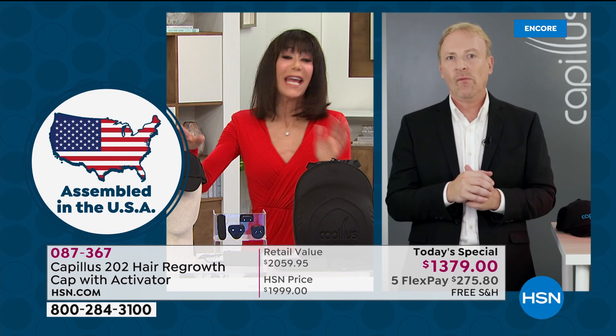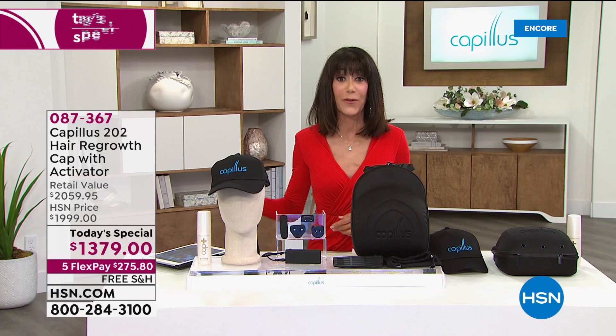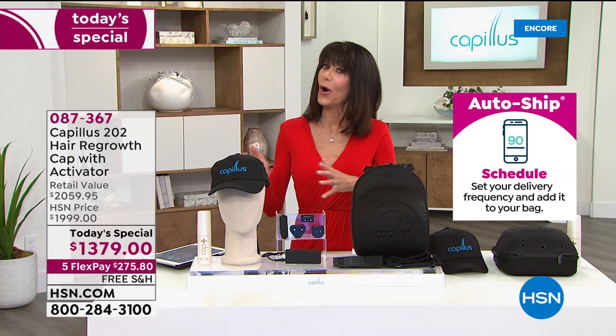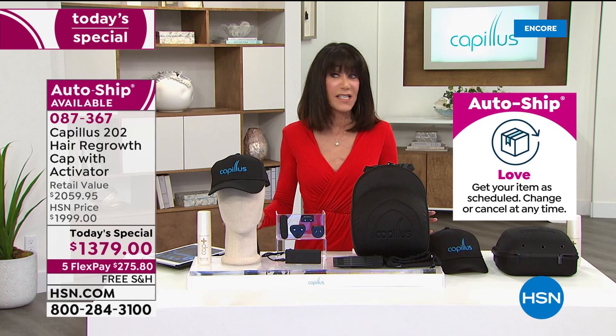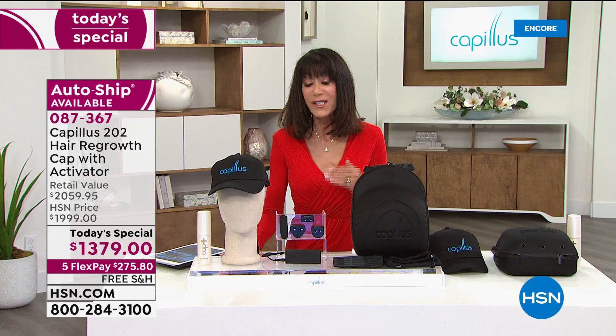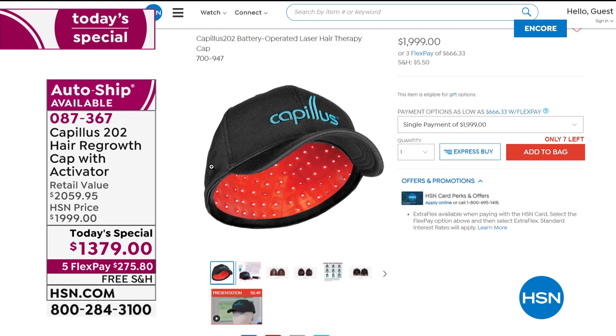How many medical devices can even claim FDA clearance for safety and effectiveness? Here's what we have today — this is the first show of a brand new day. For the total day between custom auto ship and single purchase we have just a little over 1,500. Nobody has the value we have — the retail value is $2,059, and you're getting it today for basically $700 off. When you go to HSN.com right now, the cap alone is $1,999.